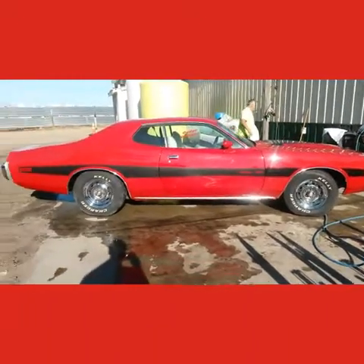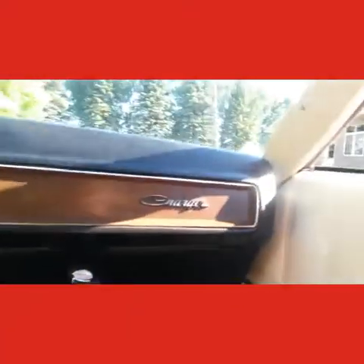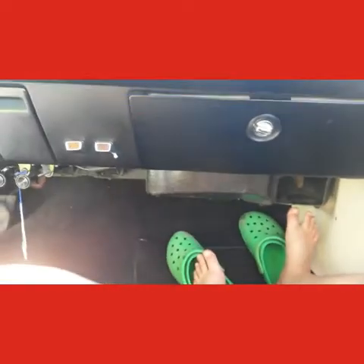Hey, look at that. This thing is awesome. No FM radio and no AC, but it has vents. The car's going crazy — just wait until we get down the highway. We're going to go. Poor man's AC is working, I guess.